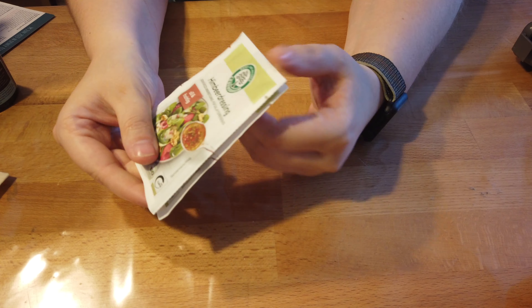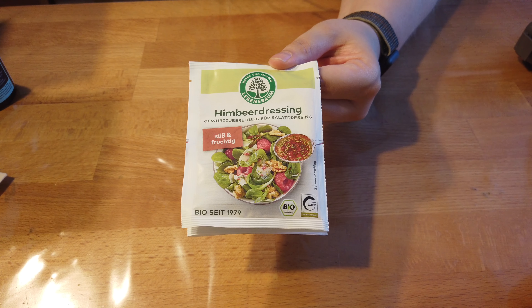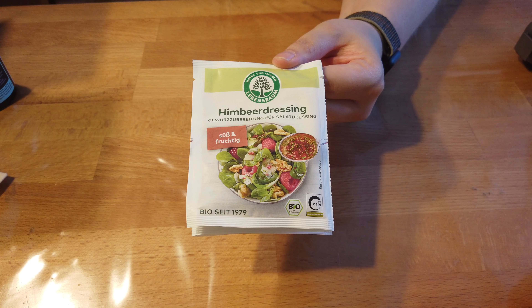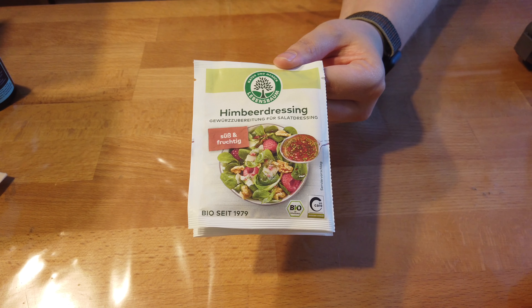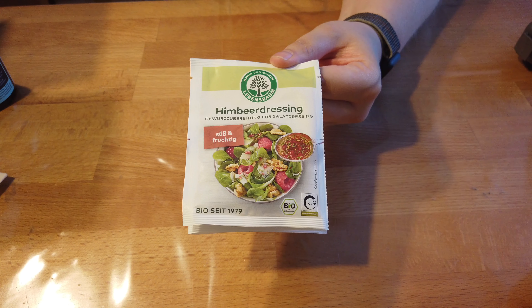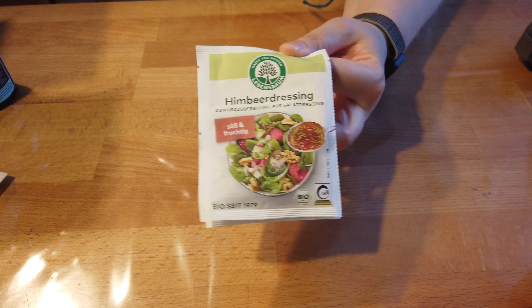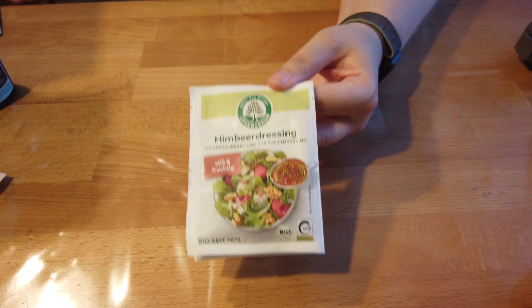Und dann haben wir tatsächlich die drei Gratis-Produkte. Das sind tatsächlich drei Sachets — und zwar haben wir hier einmal Lebensbaum Himbeer-Dressing, Original 3x5 Gramm. Hört sich mega interessant an. Die Gewürzzubereitung aus Himbeere, Roter Beete und Orange eignet sich perfekt für einen sommerlichen Salat mit ganz besonderer Note. Mit der fruchtigen Süße des Himbeer-Dressings machst du aus jedem Salat eine Nascherei. Tipp: sommerlichen Feldsalat mit drei Esslöffel Wasser, drei Esslöffel Öl und einem Esslöffel Balsamico-Essig verrühren, über den Feldsalat geben und mit frischen Himbeeren, Parmesan und Walnüssen garnieren. Kostet 1,79 Euro diese drei Packungen.